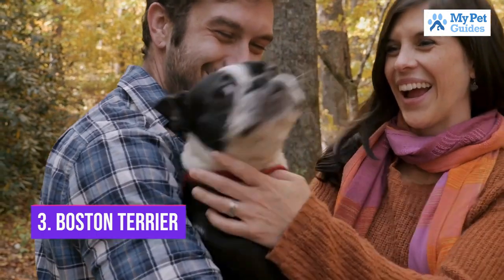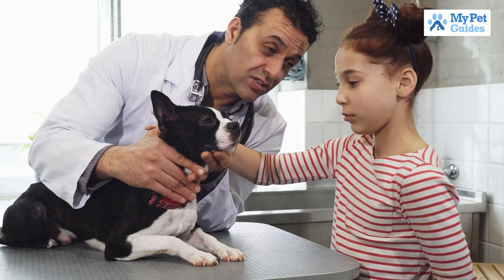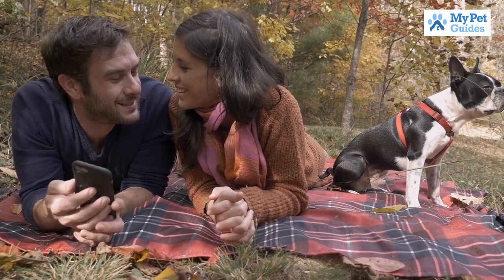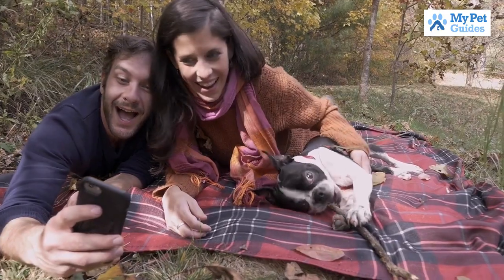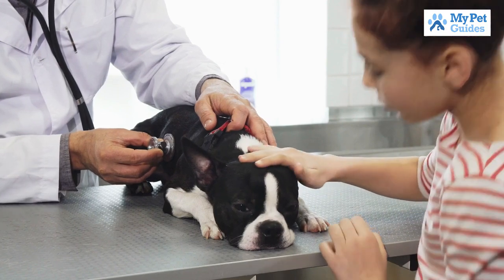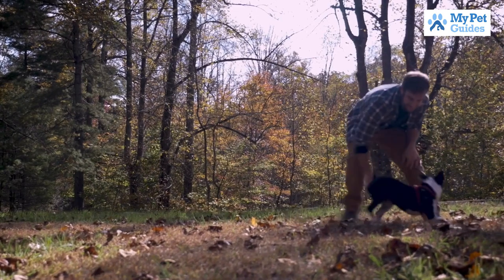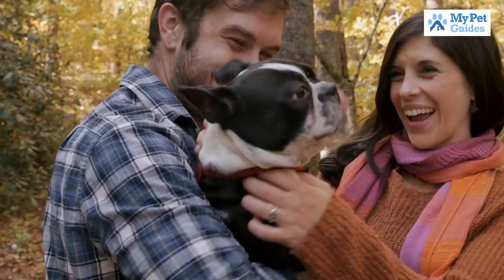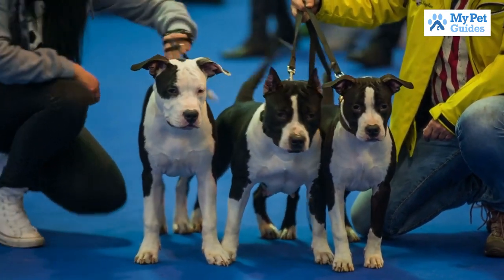Number 3: Boston Terrier. This breed is perfect for those who love dogs but don't have a lot of space, as they only grow to be about 15 pounds. They are also relatively low maintenance when it comes to grooming. Boston Terriers are known for being intelligent and very affectionate with their families. A great family dog, the Boston Terrier is friendly and bonds well with kids. But be warned — it loves to munch on household items, so lots of chew toys are definitely recommended. You should probably keep anything you don't want destroyed out of this dog's way, too.